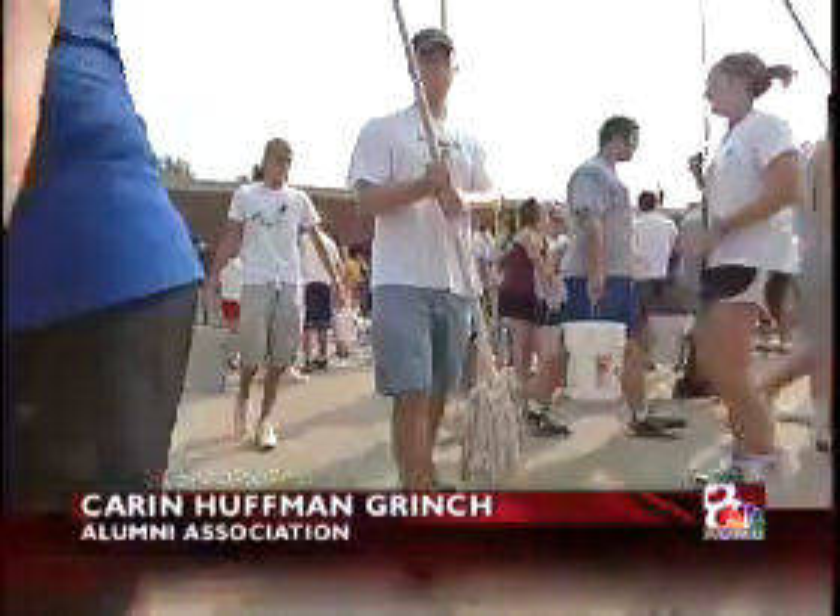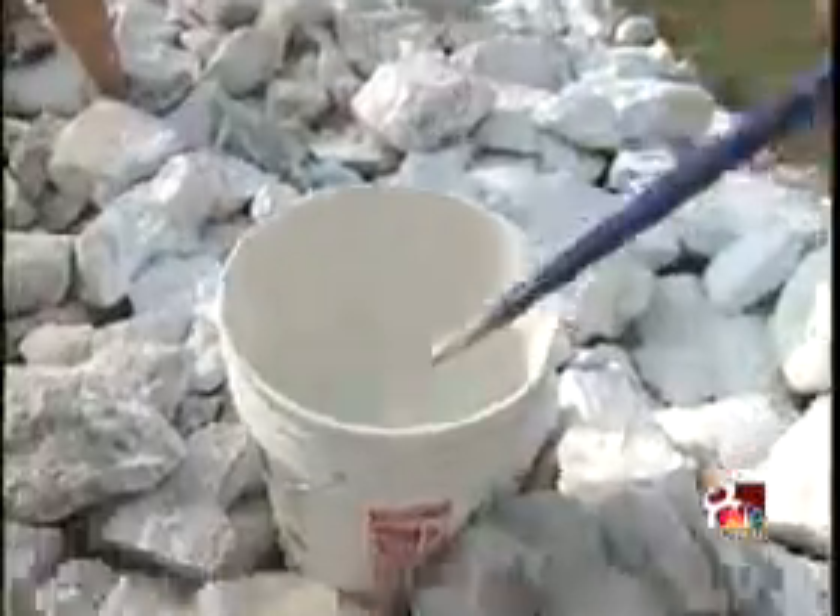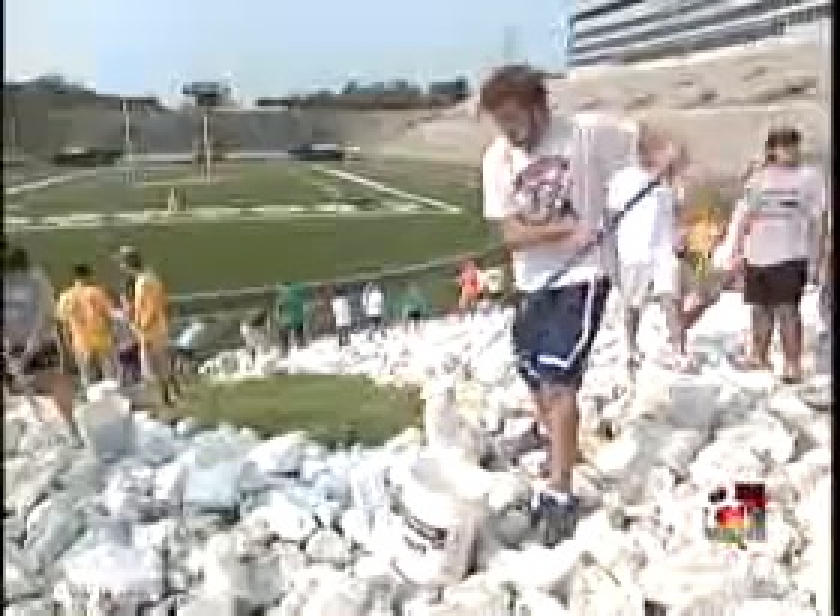This is a freshman tradition at Mizzou which dates back to 1927. Mops — lots of mops. We're going to dunk it in here, just get a whole bunch of paint and slap it on right there. Just kind of smother the rocks in it. We take it and use it kind of like a sponge and finger paint the big M.